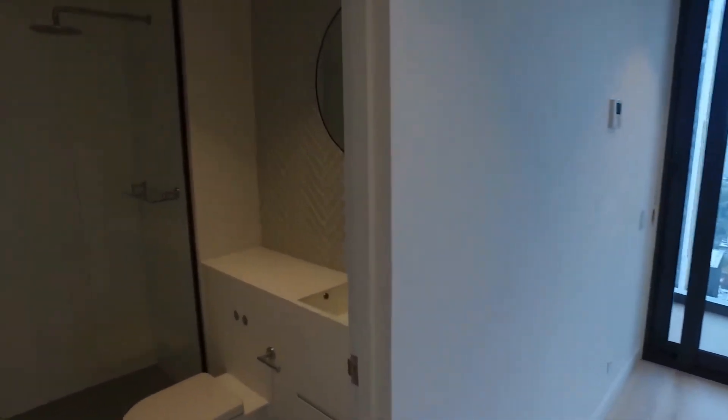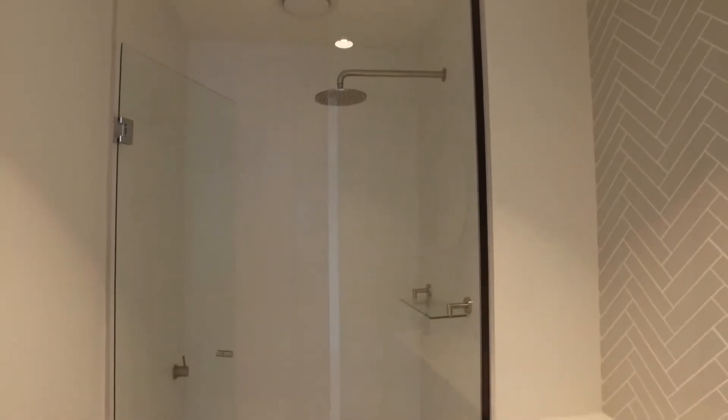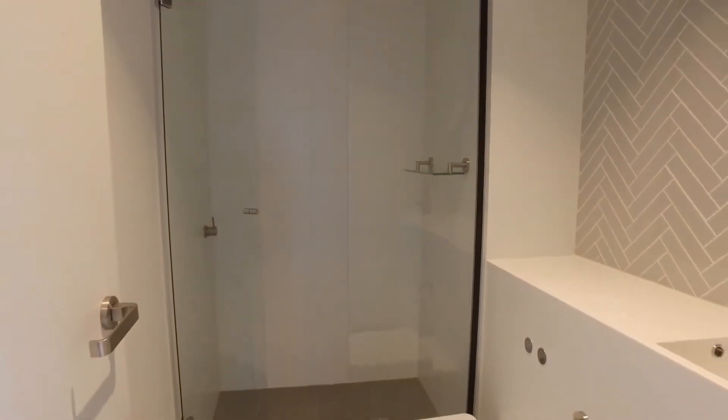Moving across now, let's have a look at the main bathroom. It's a beautifully appointed bathroom with floor-to-ceiling tiles and chrome fittings and fixtures throughout.